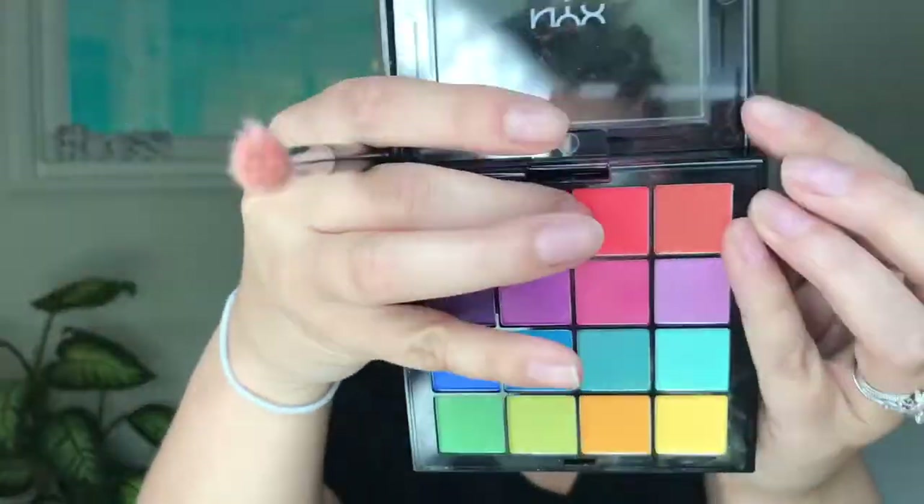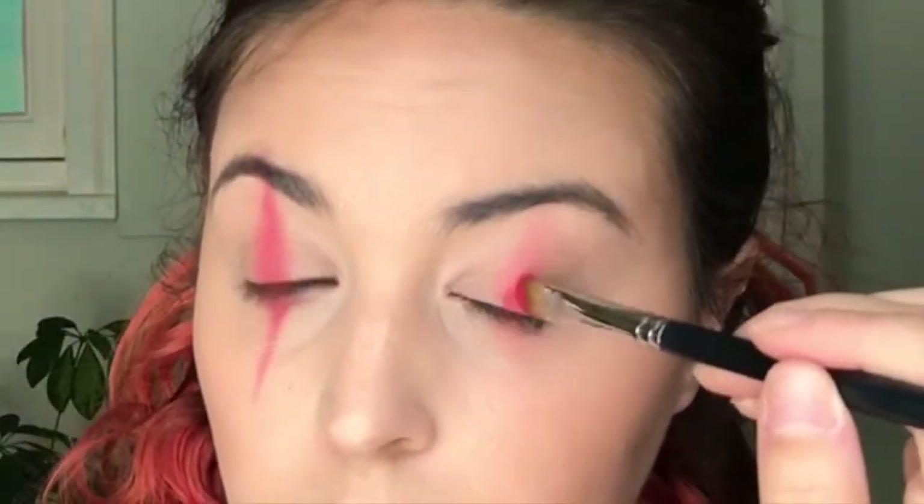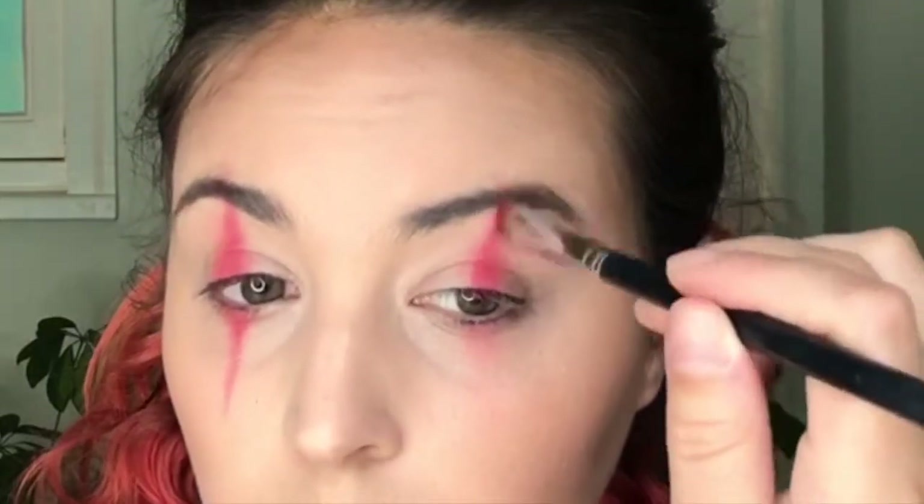Now I'm going to take a morphe brush and that same bright red color — we're going to start on our eyes. We're kind of making a slightly clowny shape with the eyeshadow, with a point going up towards the eyebrow and a point facing down towards your chin. Going in with another morphe brush, a packing brush, to make that color even more defined and bright. I was mapping out where I wanted the points to go with the first brush.